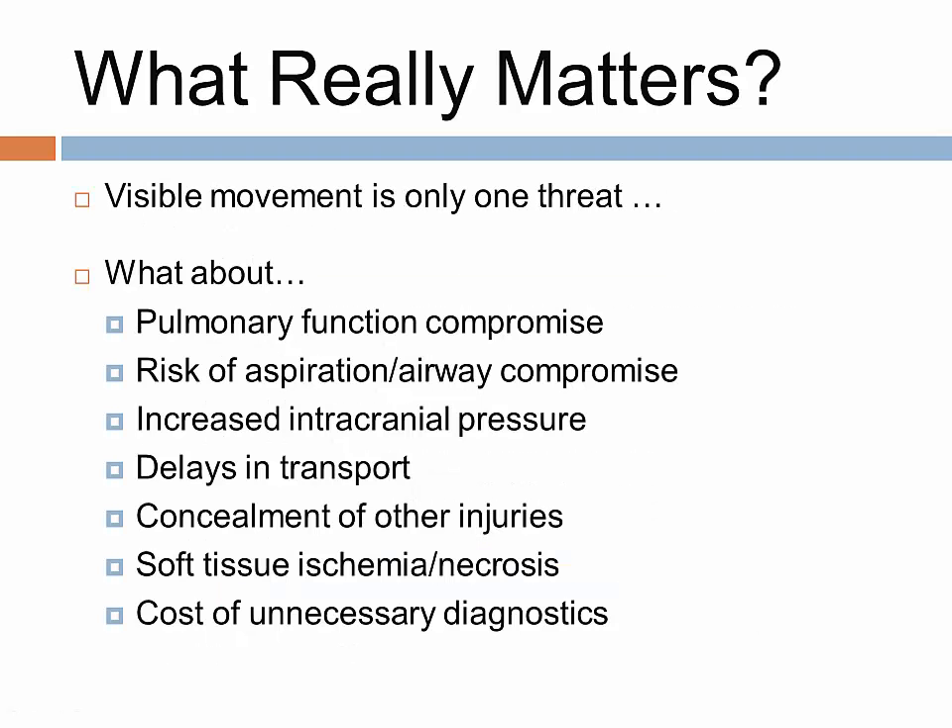The truth is that further movement of the injured spine or spinal cord is just one threat to the trauma patient. The list of threats that have actually been proven to occur when a patient is subjected to spinal mobilization is significant. Remember that only 2% of these patients will have spine fractures and only 1% develop neuro deficits. So is it okay to subject the other 98% of patients to all these other potential complications?